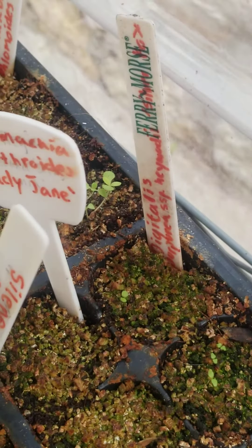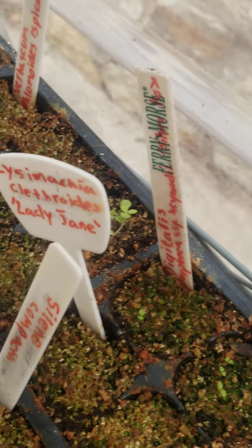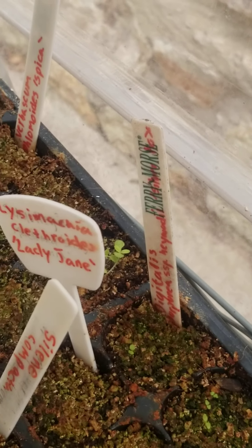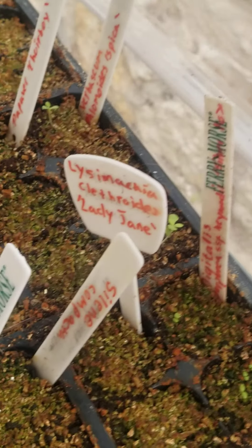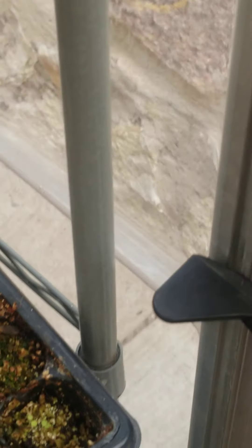Down here we have Digitalis purpurea subsp. heywoodii 'Silver Fox.' It's a foxglove. I believe it's related to the biennial form but this one's perennial, and it has silver leaves and really pale flowers. If you don't like pale flowers, this isn't the plant for you. But pale flowers attract night pollinators like moths, so this one is going to be great to attract more biodiversity.